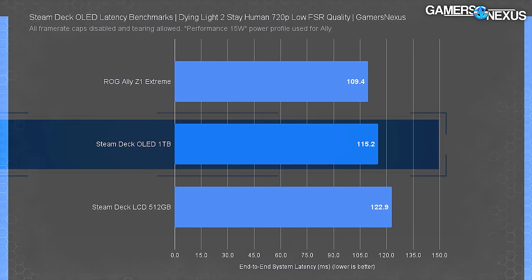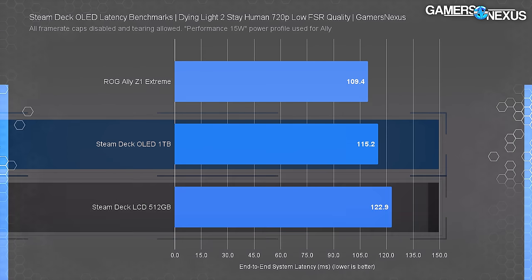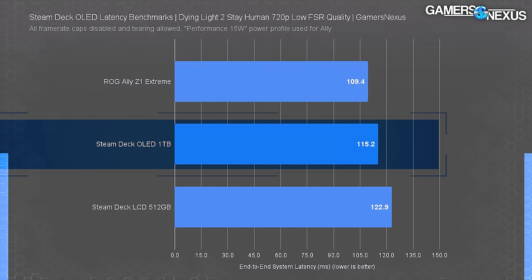We tested Dying Light 2 with the same settings used for our FPS benchmark. We settled on quick turn as the most reliable and relevant trigger. On the LCD, we saw a sluggish average of 122.9 milliseconds of total end-to-end system latency, down to 115.2 on the OLED — a reduction of 7.7 milliseconds. The more demanding software allows the Ally to stretch its legs with 109.4 milliseconds, improved by 5.8 milliseconds versus the OLED. The OLED has definitely improved over the LCD, while the Ally has the capability to post advantages given its screen differences in games where it can leverage them.